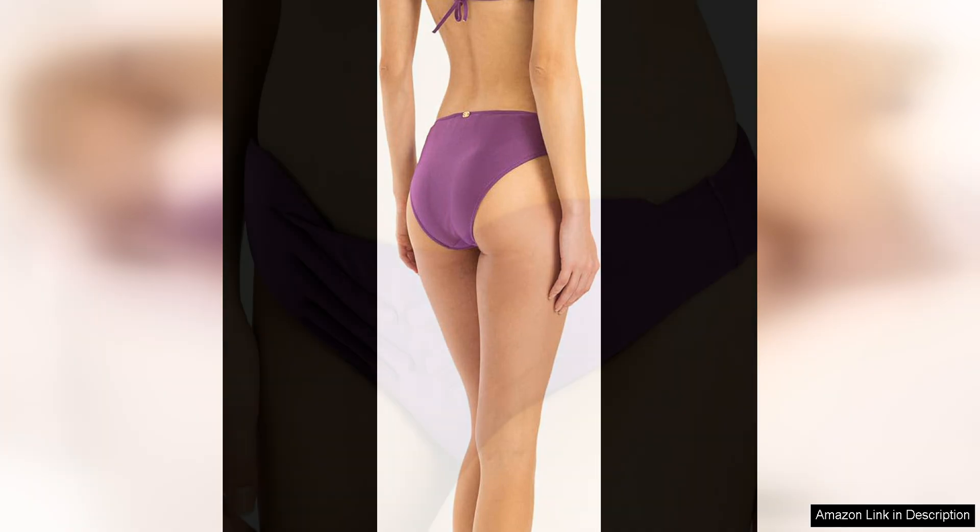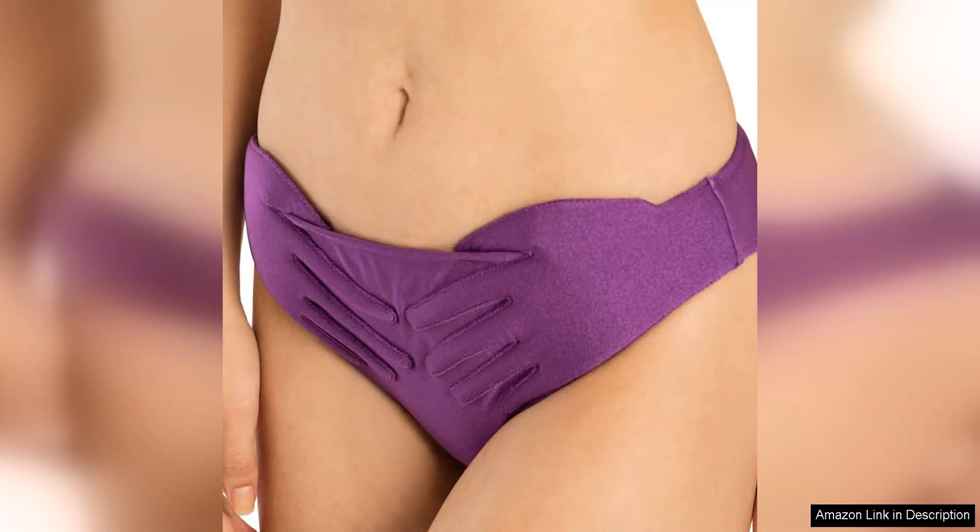The versatility of this bikini is another selling point. While it looks stunning on its own, it can also be paired with a matching skirt or cover-up for a chic and coordinated beach ensemble. Whether lounging by the pool or strolling along the shore, this bikini is sure to turn heads and make a statement.